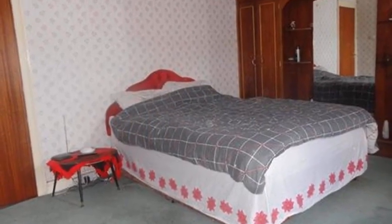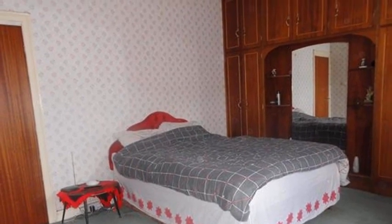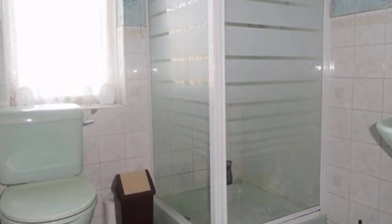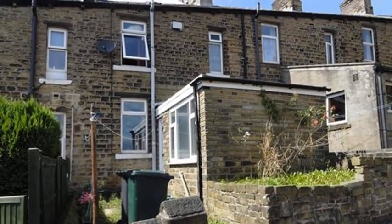Upstairs are two good-sized bedrooms, both with fitted storage, complemented by a shower room, plus an additional attic room. Outside, there are small garden areas to the front and the rear. To arrange a viewing, please contact White Gates today.